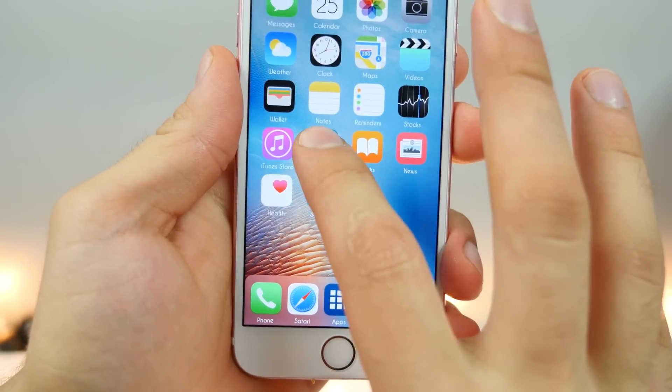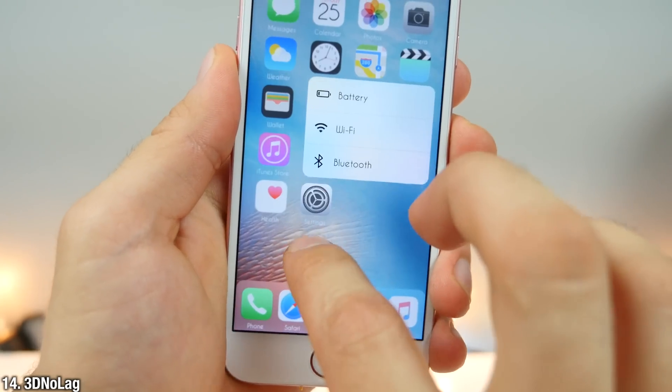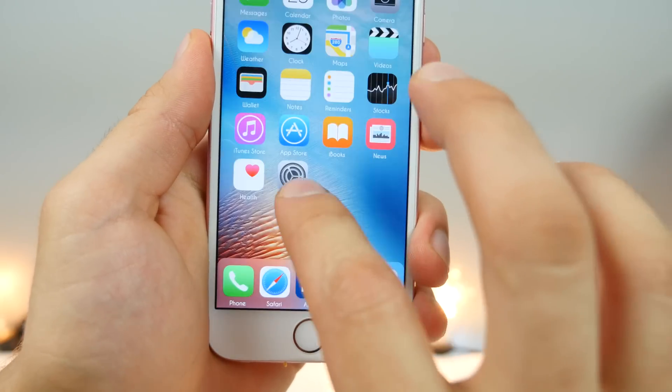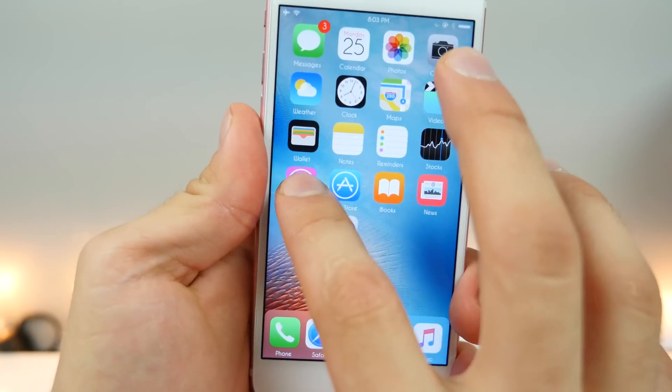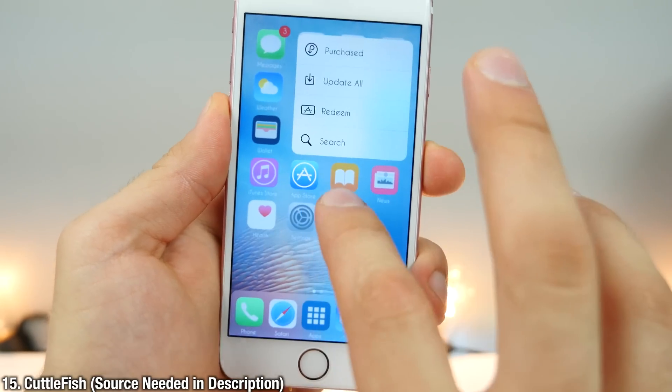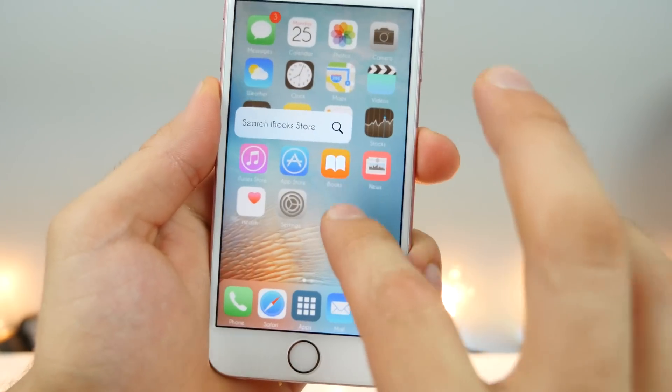If you have a 3D Touch device, I absolutely recommend you install 3D No Lag. It completely removes the lag when clicking on 3D Touch toggles — they're just there right away, no lag. And what you're seeing with the colors is called Cuttlefish, which changes the 3D Touch background depending on the color of the application you're 3D touching.